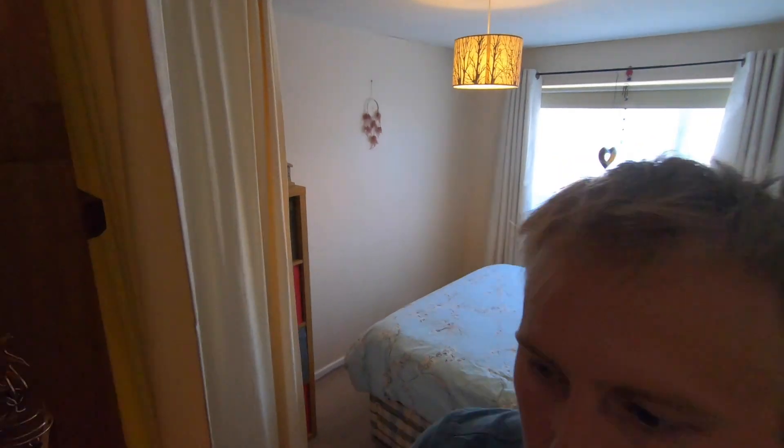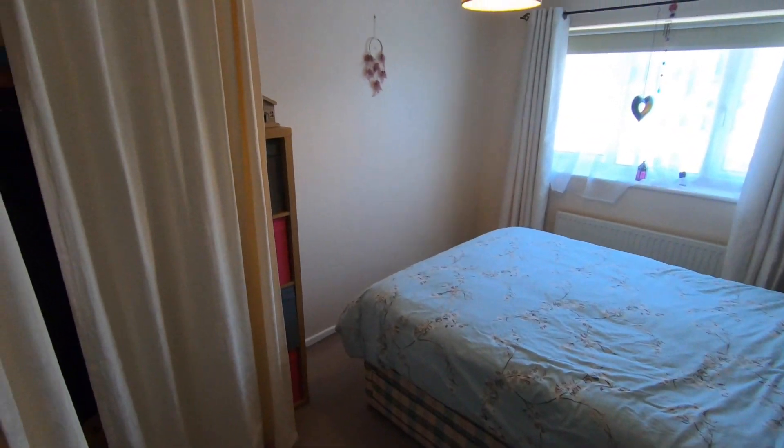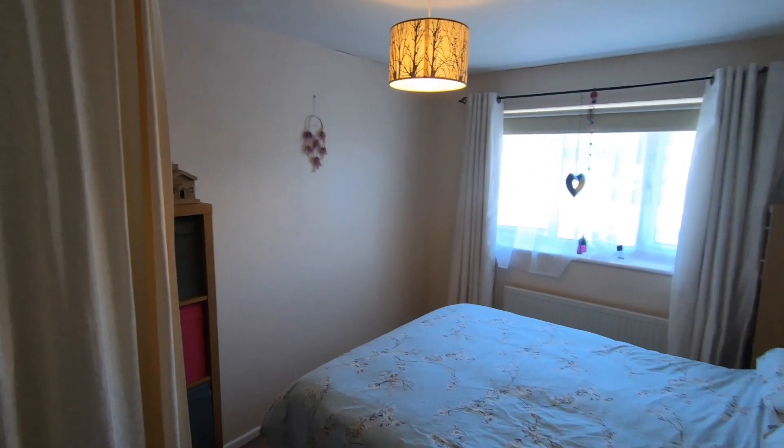This property benefits from three good-sized bedrooms and a family bathroom upstairs. I'm standing in the first bedroom — the master bedroom — as you can see it's got a double bed here, some fitted wardrobes to the left and a free-standing unit on the right, just to give you an idea of how much floor space is on offer. There's a nice big window to the front as well. Let's have a look at bedroom number two.